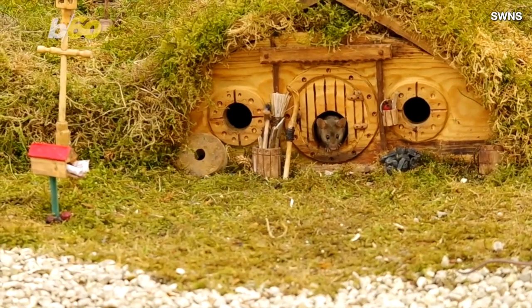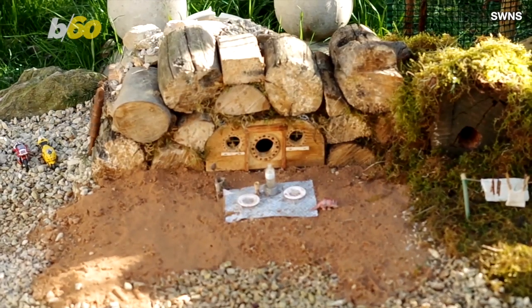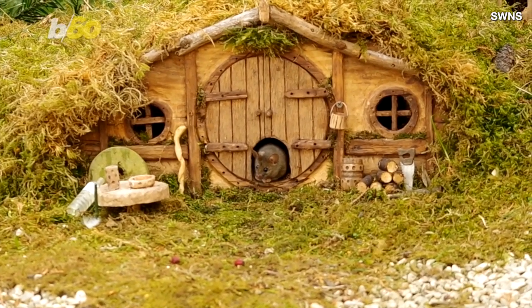SWNS reports that he decided to build this tiny hobbit house for a mouse living on his property after he saw some cats licking their chops whilst watching the little guy. So in 2018, he piled some logs around a box and put up some fencing around it to protect the mouse he named George.